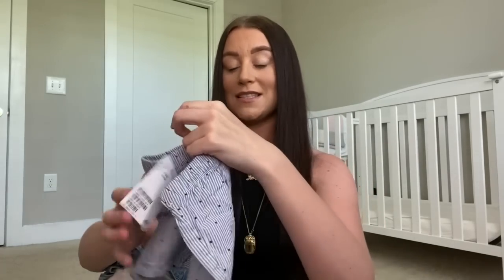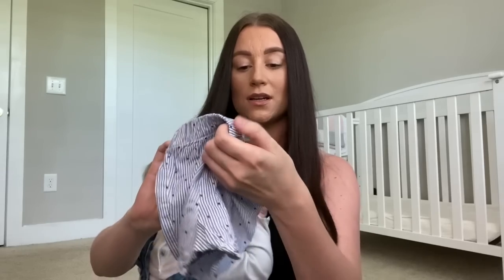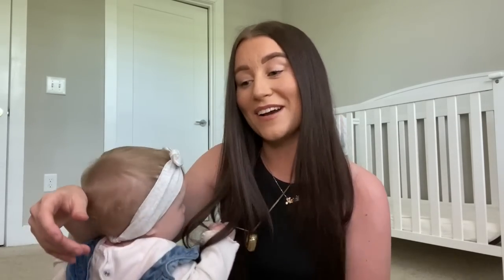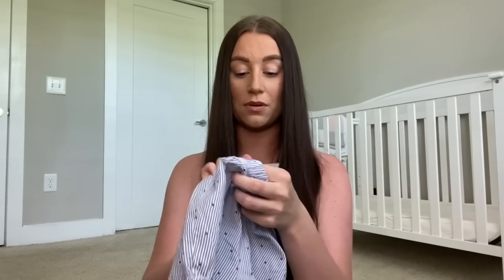I got them in six to nine months because Ella is seven months but she's quite small, so I'm hoping they fit her. I'll try them on after. They were literally about five dollars - really cheap. I'll link them below.